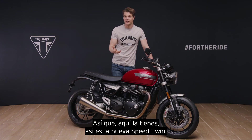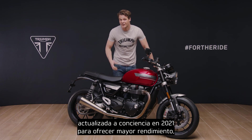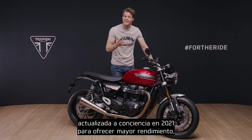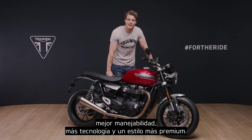So there you have it — the new Speed Twin. The perfect combination of character, style and genuine sports performance. Significantly updated for 2021 with higher performance, better handling, enhanced technology and more premium style and detailing.